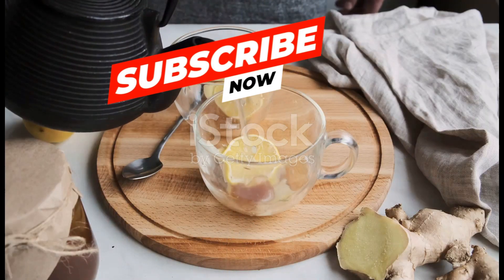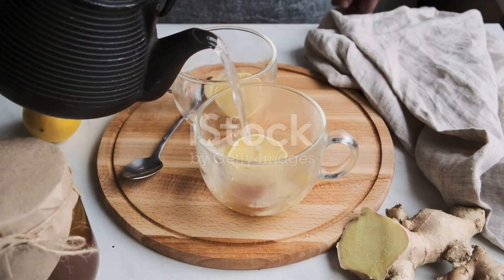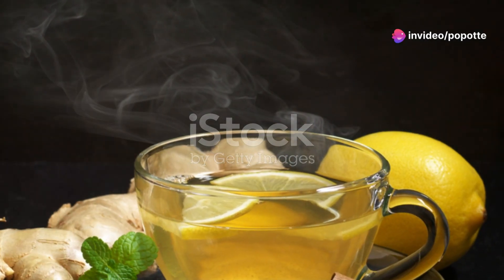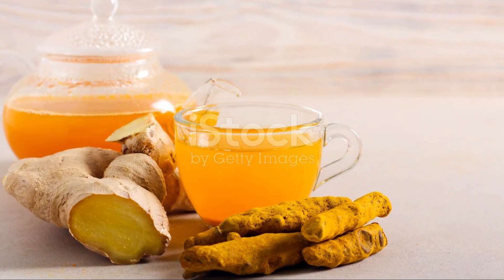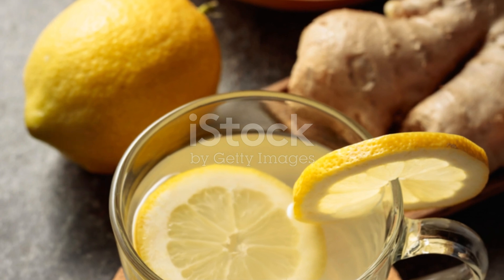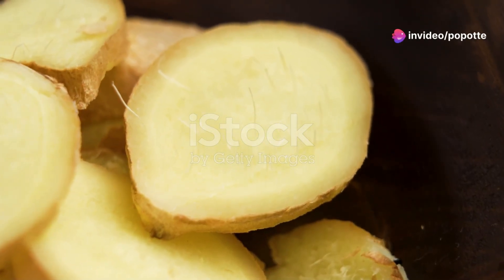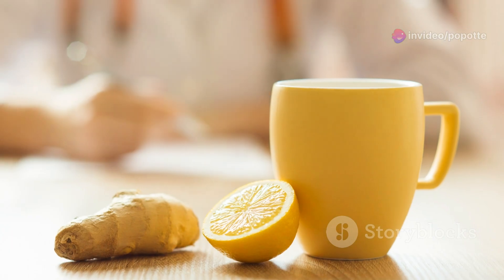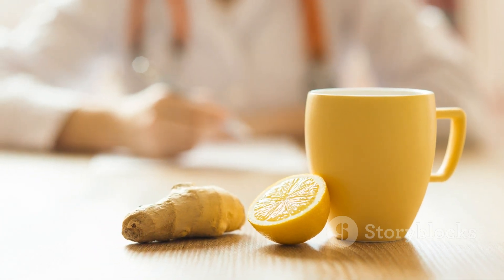Let's kick things off with a classic remedy for the common cold: ginger tea. Remember those times when you had a cold and someone in your family made you a warm cup of ginger tea? That's because ginger has potent anti-inflammatory properties and it works wonders in soothing scratchy throats and stuffy noses. Making it is super simple — just grab a small piece of fresh ginger root, roughly about an inch, and slice it thinly. Add those slices to a cup of boiling water and let it steep for five to ten minutes.